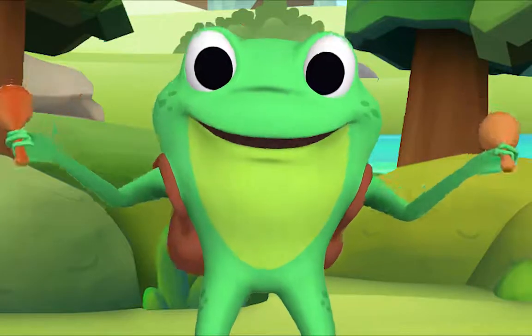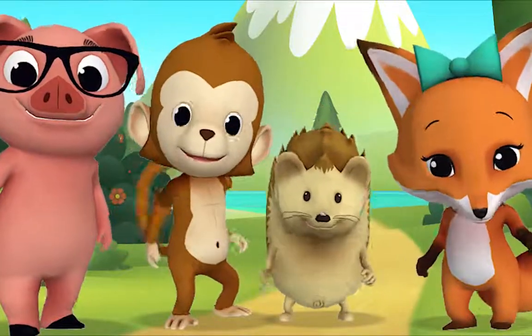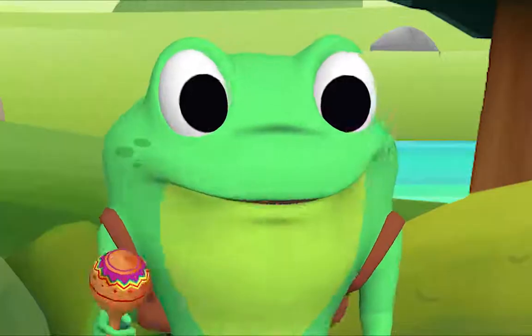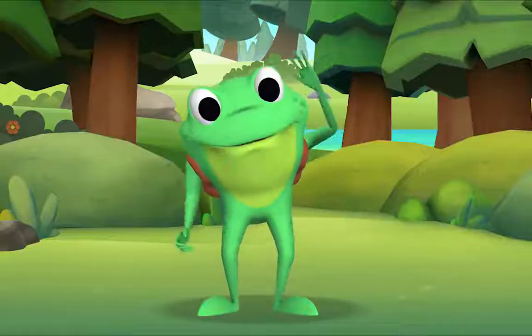That's the song. Well done! Yay! Thank you for singing with me. Thank you, Mr. Frog. Goodbye.